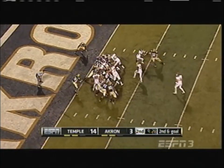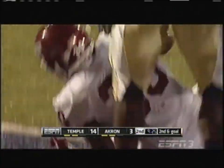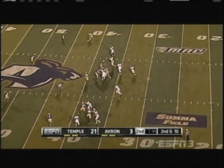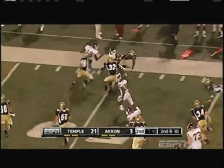On second and three — huge chunks of real estate, positive yards. A second to go from the two — Bernard Pierce will slash his way into the end zone, touchdown! Temple's Owls and Bernard Pierce tonight.